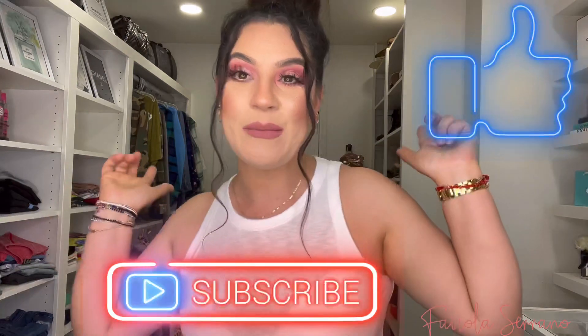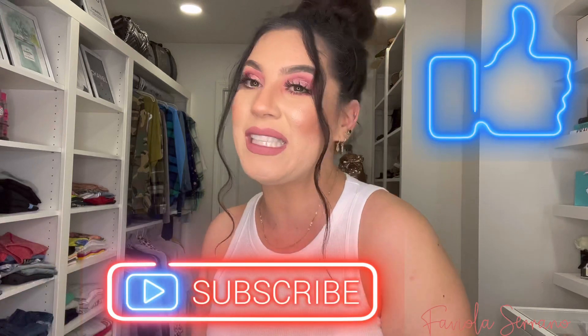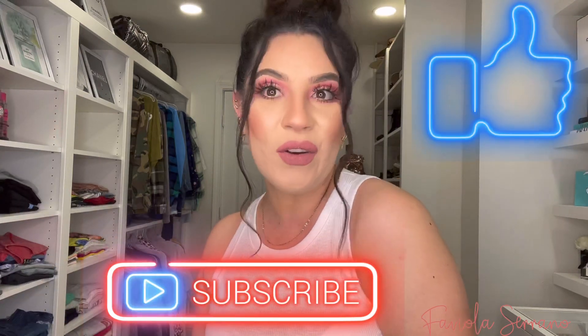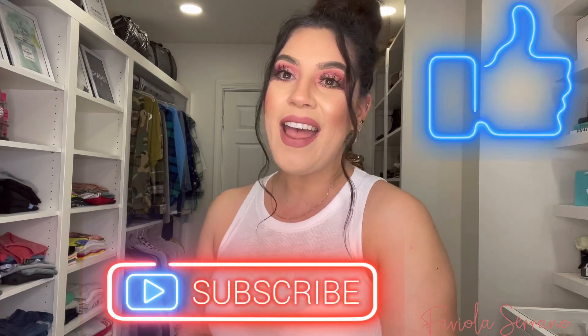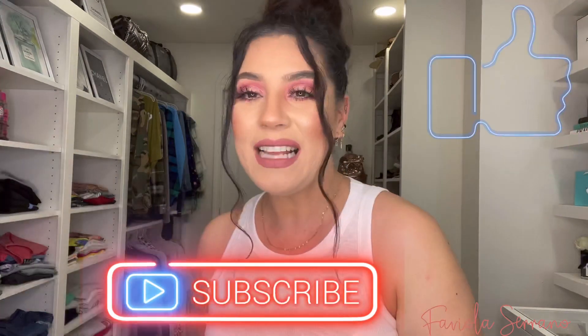Just a friendly reminder — if you guys are enjoying this video, please make sure to leave your girl a big thumbs up, like, comment, share, and subscribe down below. Let me know what store I should go to next because I love me some retail therapy. And guys, don't forget to subscribe.